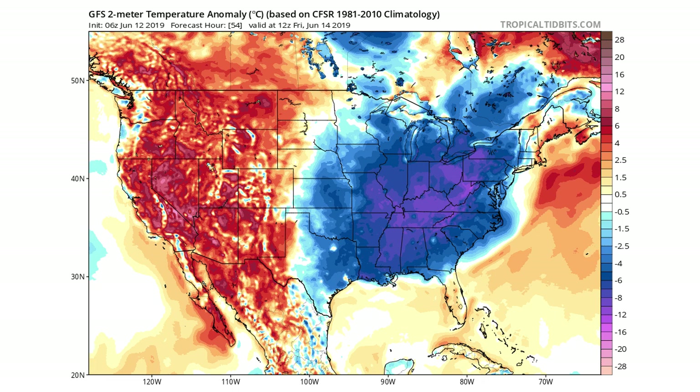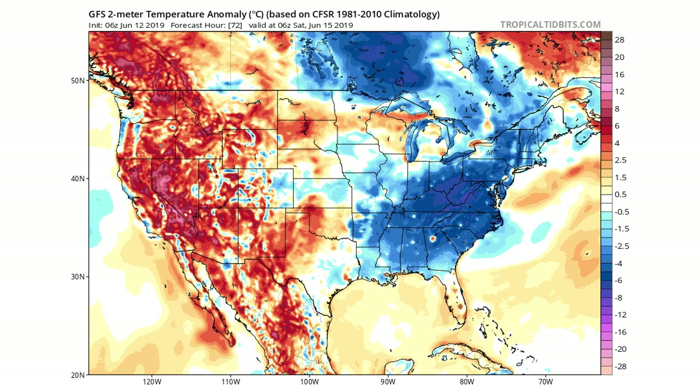Moving on to Saturday, you can see it's really starting to weaken and move further east. A lot of the central United States is warming up by this point, but we still have a little bit of cold left over. As we move on to Sunday, you can see the warmth does return to the eastern and southeastern United States by this point, and the cold should be over — at least for a little while — by Sunday.